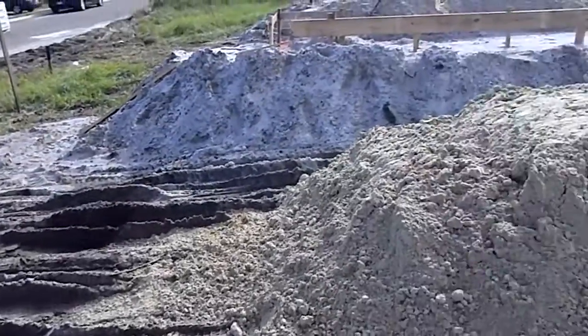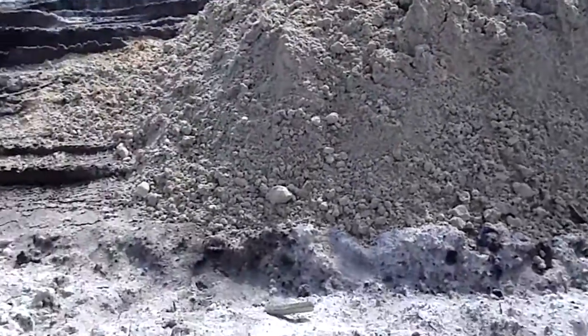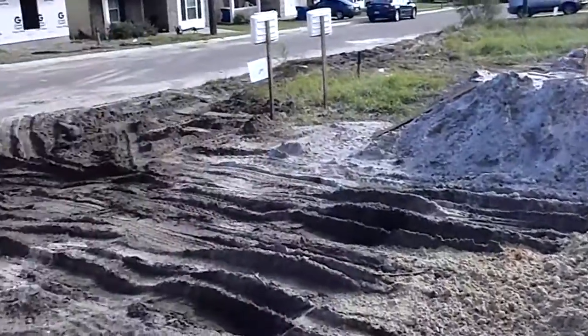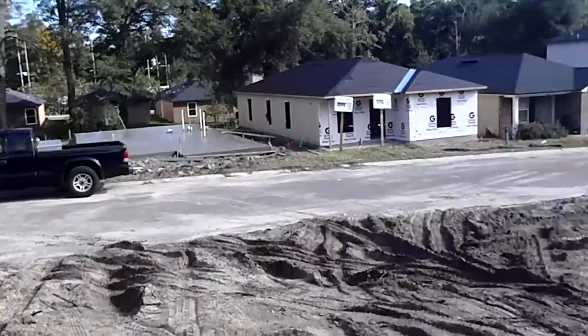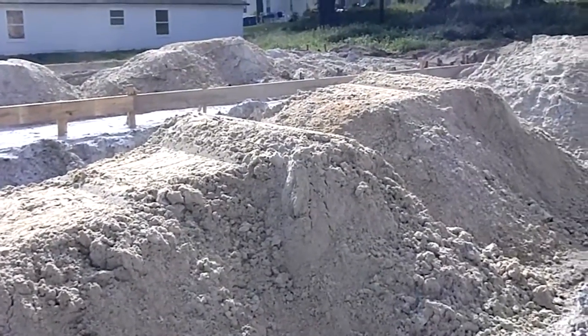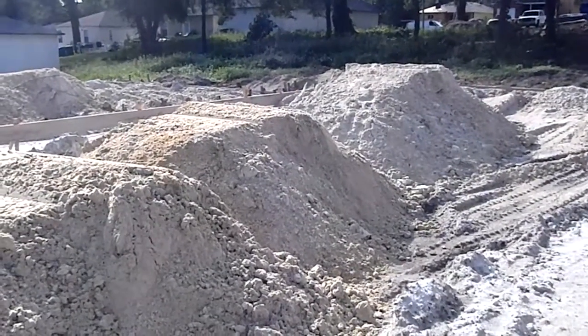We're going to need a little bit of dirt so they're bringing it all in now. What they'll do is pack it all down, form it up, and then once it's all formed they'll pour the concrete, as you can see across the street. So stay tuned for your next update on this house — we should have the foundation all formed up and ready to pour some concrete.